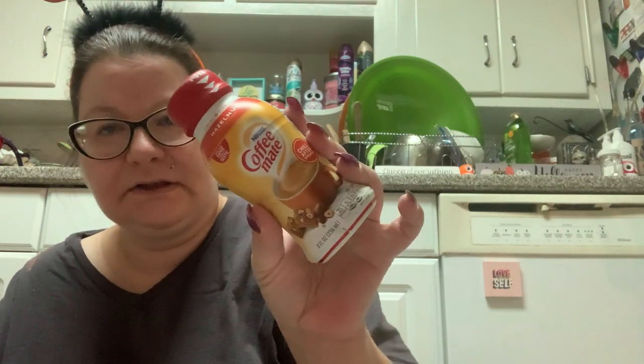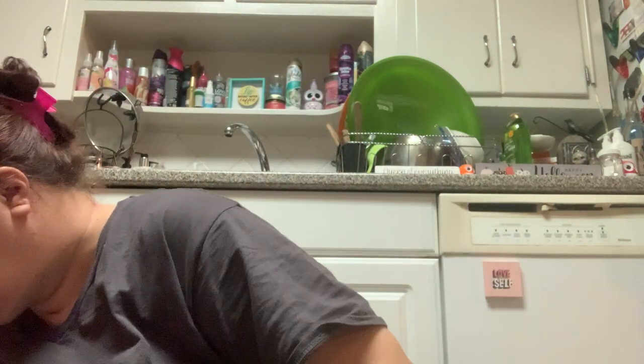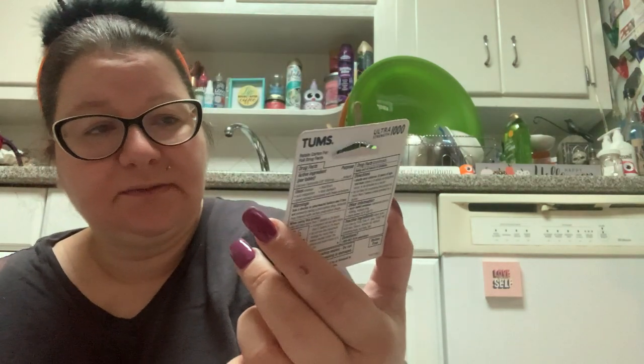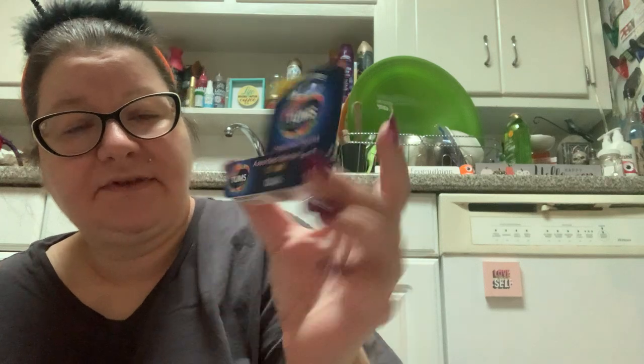Then, to go with my sweetener, I picked up some Coffee Mate hazelnut. And to go in my purse, because I have a large bottle of antacids in my medicine cabinet, just to throw in my bag for when I get acid indigestion, I picked up an assorted berries Tums — 12 chewable tablets, just in case I have an acid emergency.